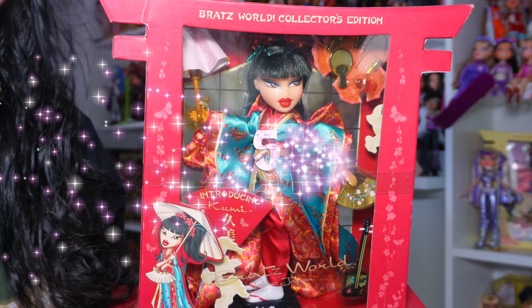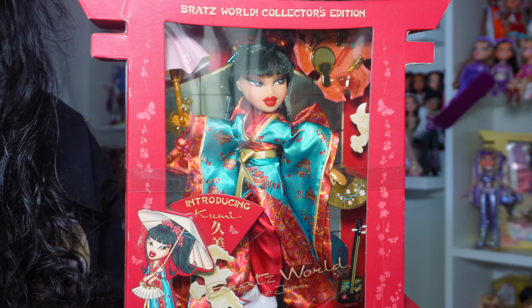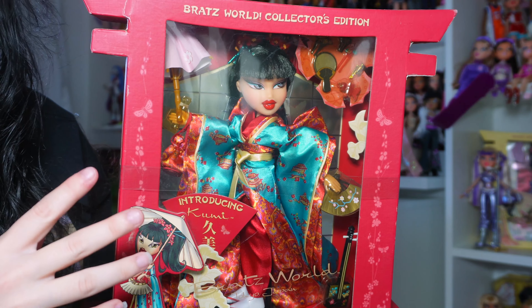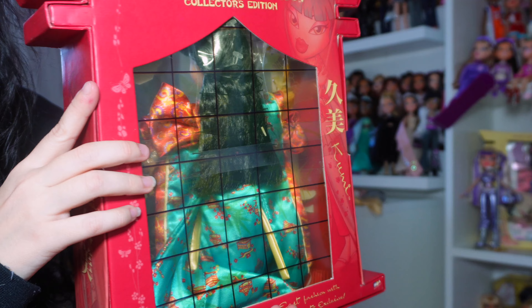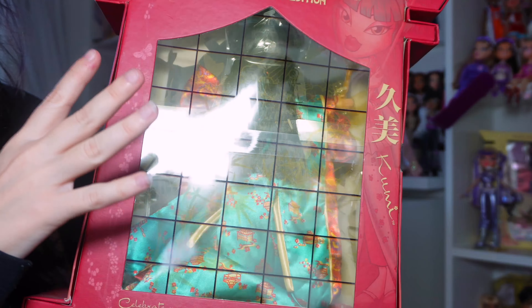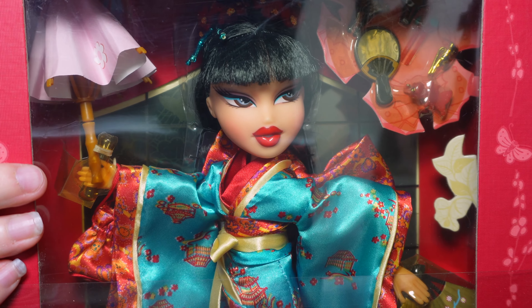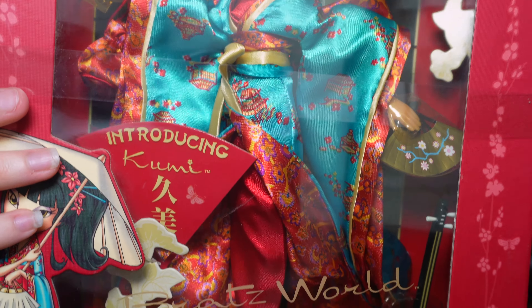For number five is Bratz World Japan Kiyumi. This doll would be ranked higher, but the reason why she's number five is because she does have yellow discoloration on the box. It's kind of hard to see, but it's just not clear — in real life, this is so yellow, it's kind of gross. But this doll is really gorgeous. I love the World Japan dolls. I just need her out of the box, and then I will have all of them out of the box.